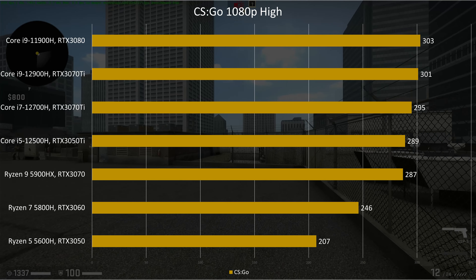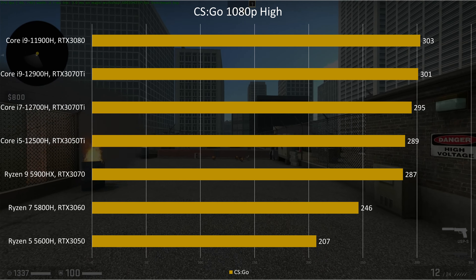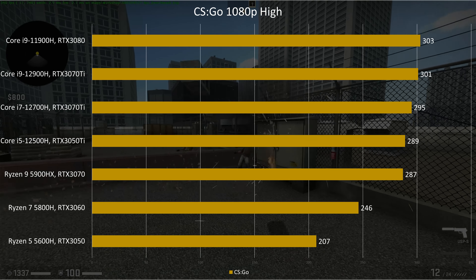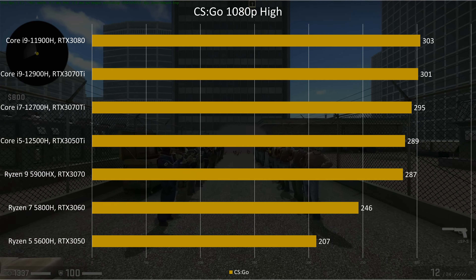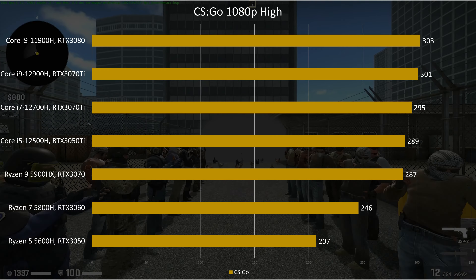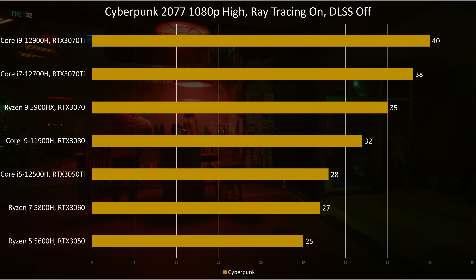And with that, let's move on to gaming. We start with CSGO. At 287FPS, the Gigabyte naturally performs better than the rest of the AMD stack, as they have 3050 or 3060 GPUs. On the other hand, despite only having a 3050 Ti, we see the i5-12500H outperforming the Gigabyte.